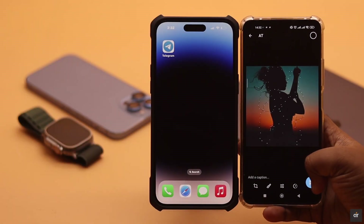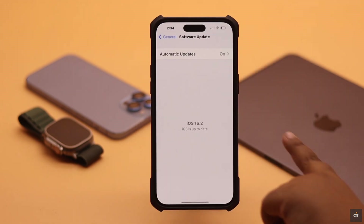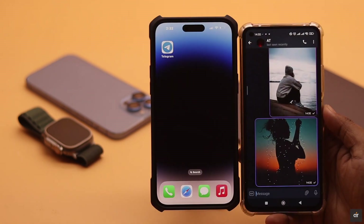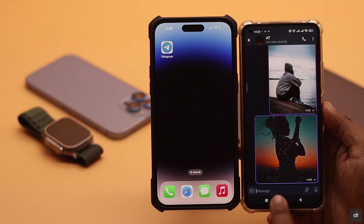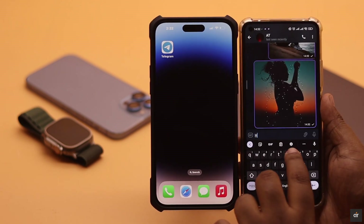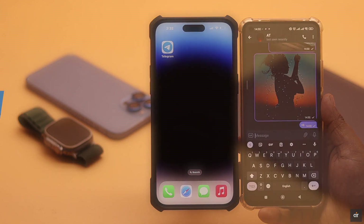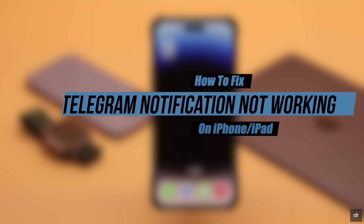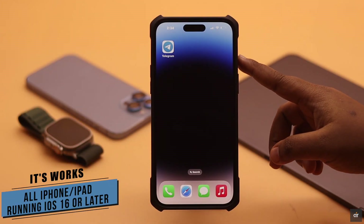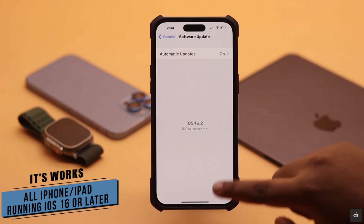If your Telegram notification suddenly stopped working on iPhone or iPad after the new iOS 16 or iPadOS 16 update — whether it's not showing up on the lock screen, home screen, or notification center, or you're getting notifications but with no sound or with delays — in this video we will show you some easy ways to fix Telegram notifications not working. We're using an iPhone 14 Pro Max, but these ways will work for any iPhone running iOS 16 or later, or any iPad running iPadOS 16 or later.